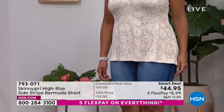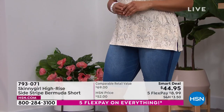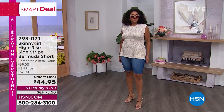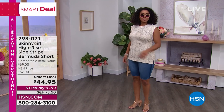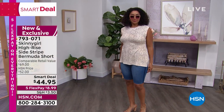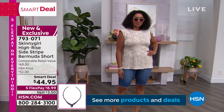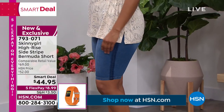The top that Kenya's wearing is the same top I am wearing underneath the cardigan. Love this top — it's coming up next hour. It's got this really cool ruching on the sides. It is one of the coolest short-sleeved tops I've ever tried — it's cool and new and coming up. So stay with us.